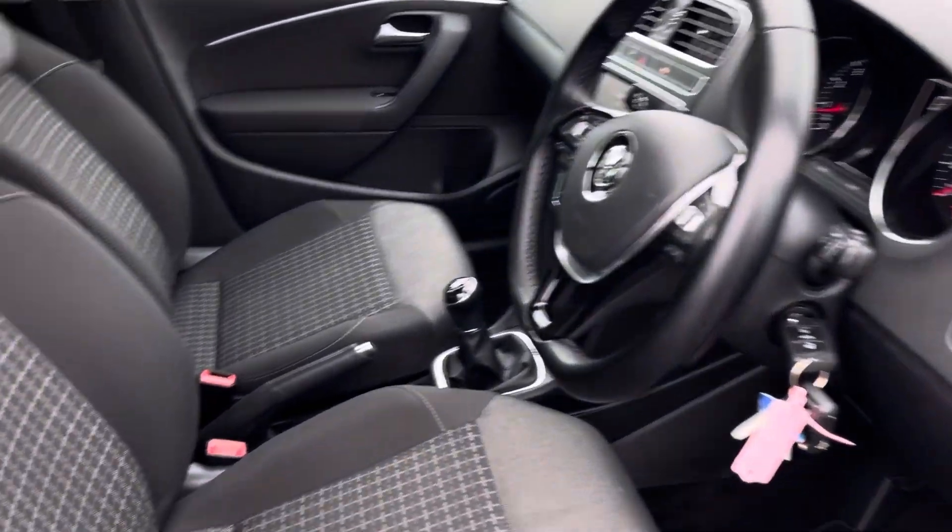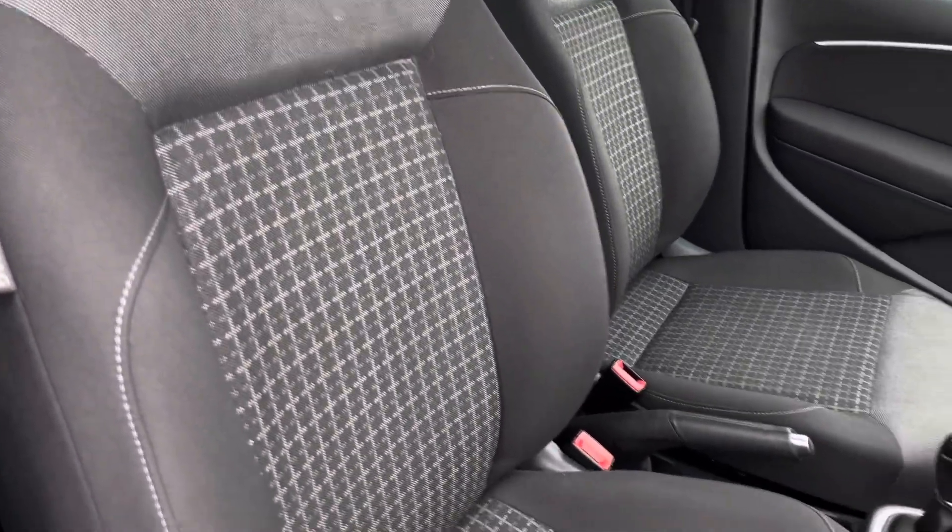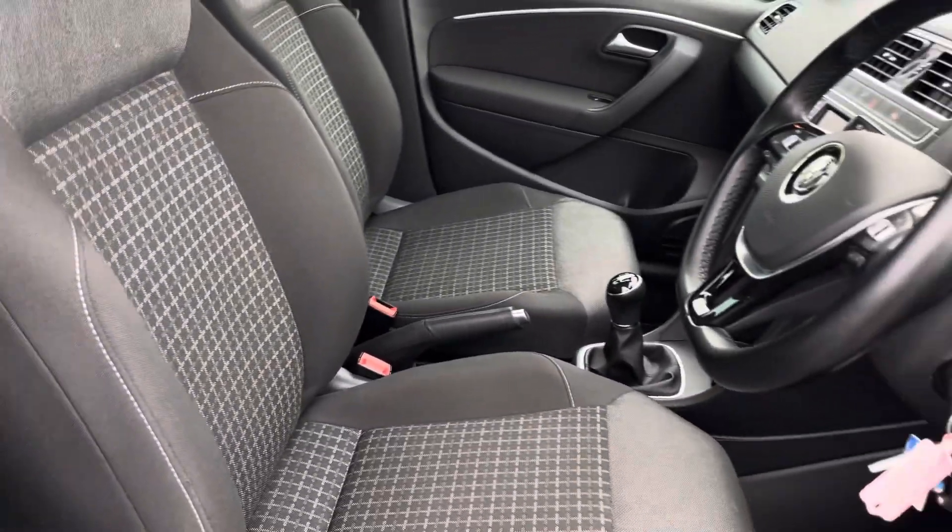Moving into the driver's side of the car now, we have the front seats. These seats have been designed with side bolsters to provide the driver and front passenger with excellent comfort on those longer journeys.